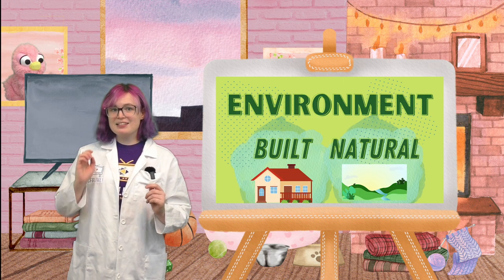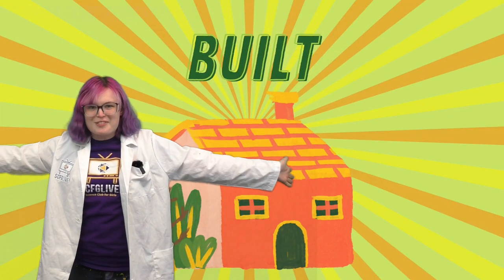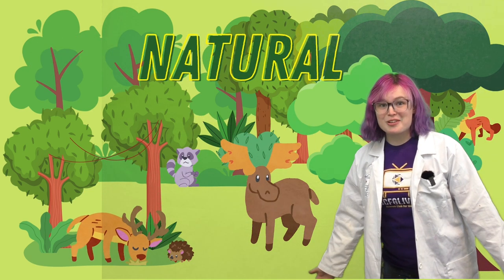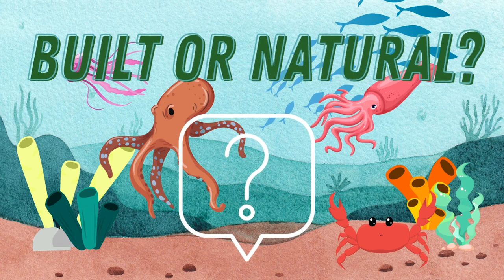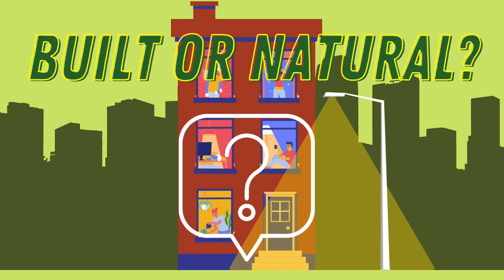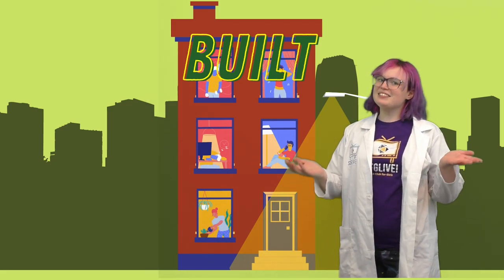Let's play a little game to figure out if something is a built environment or a natural environment. When you see an image on the screen, say natural environment or built environment. Ready? Let's go! Built environment! A house is built by a person. A forest occurs naturally, without the help of humans. An apartment building is a built environment! Good job everybody! Great job identifying the different environments!